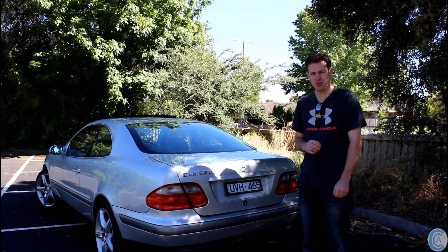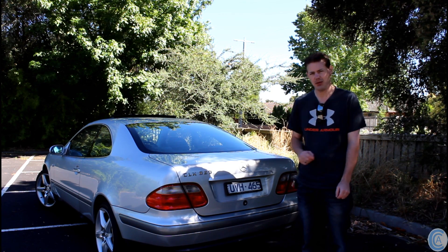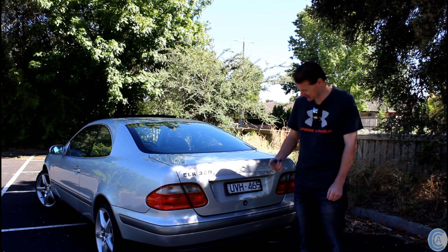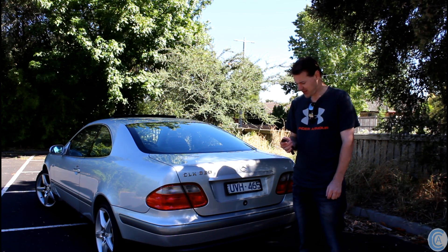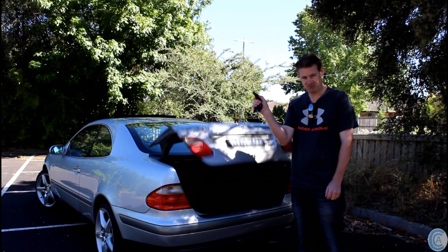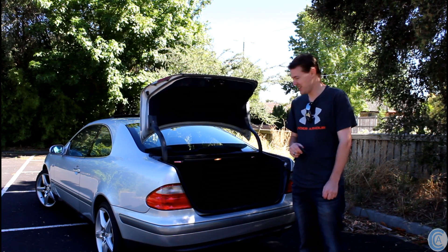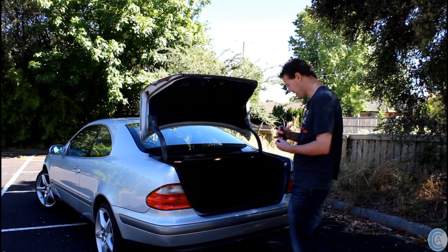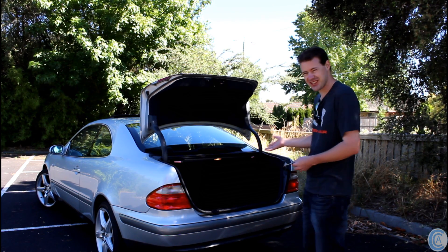And onto the boot. You're probably thinking it's a two-door coupe so you're not going to be able to fit a lot in the back. But that's where you're wrong. To open the boot, it's quite easy — you just hold this button down, and that happens. No need to even pull the boot up. And look at the size of that! It's also got a CD changer.